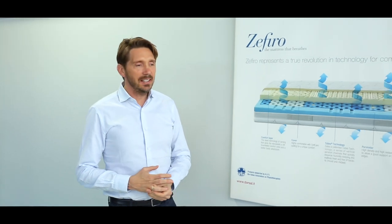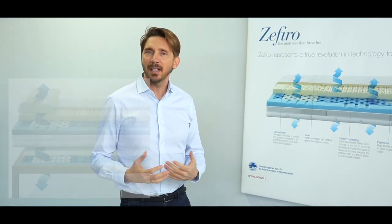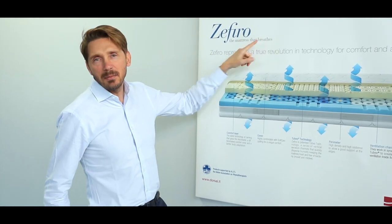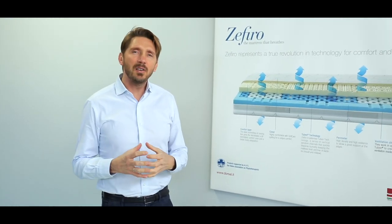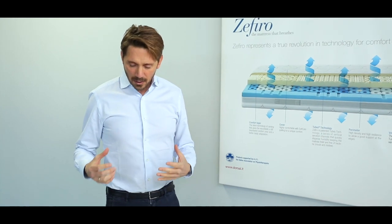Zephyr, in Italian, means a very light wind. We call it Zephyr because we say that Zephyr is a mattress that breathes. The main technology, called tube technology, is patented. It received different awards back in 2007, so it's been on the market for more than 10 years — which tells you how good and long-lasting this product is.